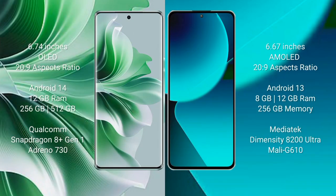Vivo X100 Pro comes with a 6.74-inch OLED display with a 26:9 aspect ratio. Vivo X100 comes with a 6.67-inch AMOLED display with a 26:9 aspect ratio. Vivo X100 Pro runs on Android 14, while Xiaomi 13T runs on Android 13.